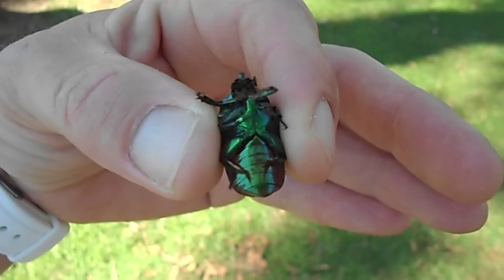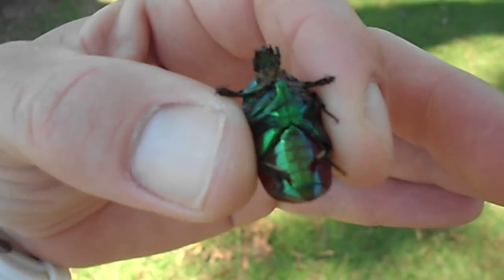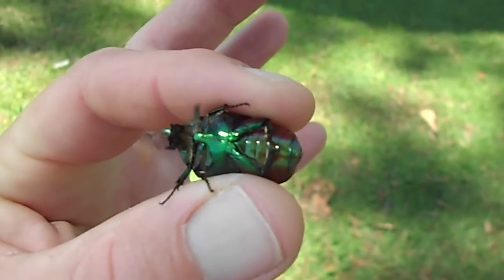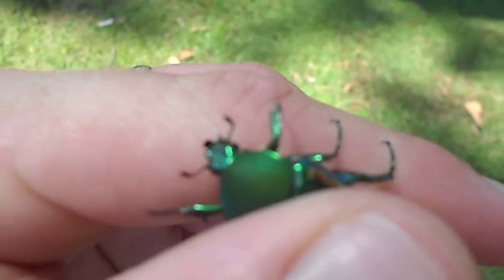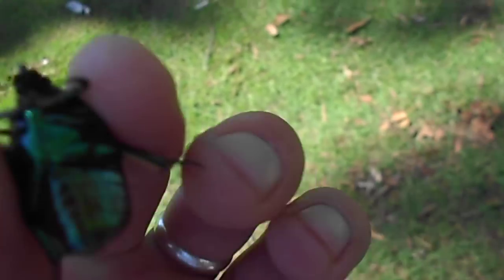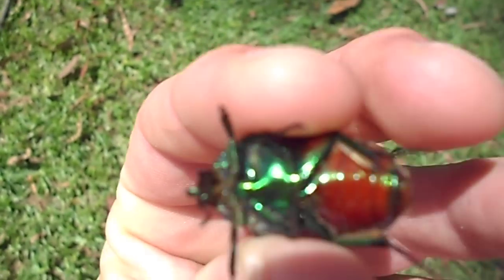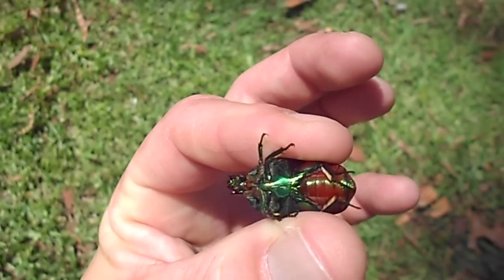What up YouTube? Big Tom Science. Here I got one of those awesome Chinese beetles. Super hardy, it's like a type of June bug. Really iridescent glow to it, real shiny.